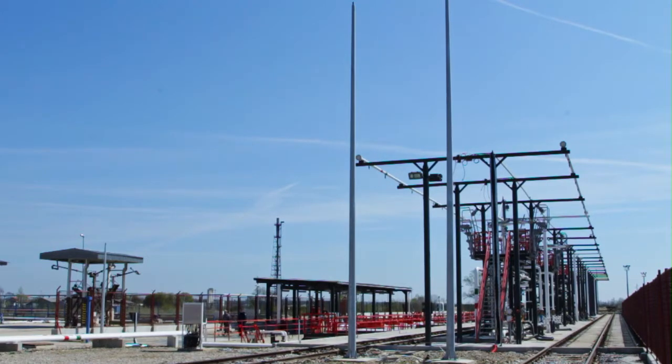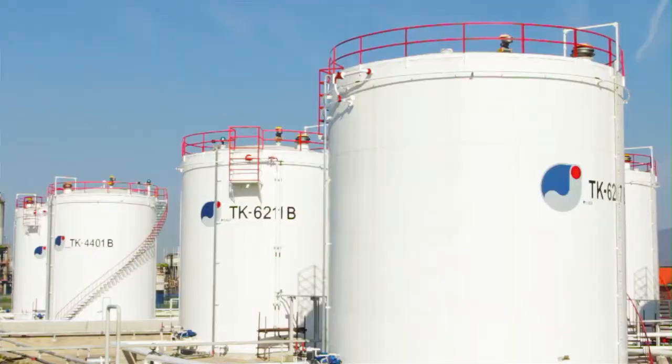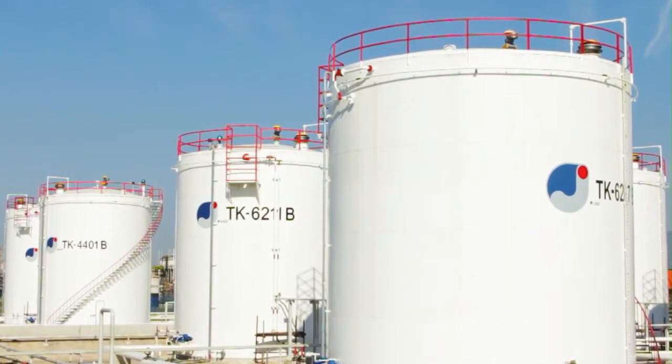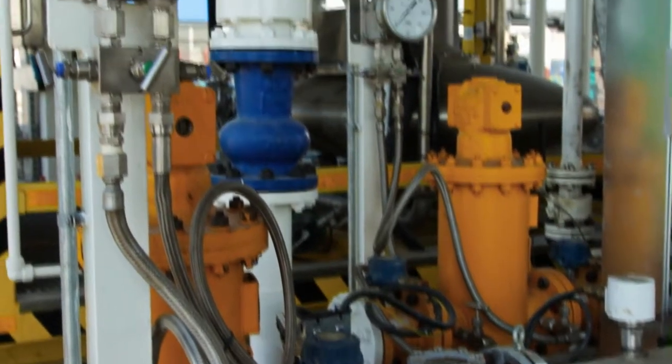In order to increase storage capacity and to ensure the supply of oil and oil products, Yanoff built a new terminal. The Zhitnik terminal is designed to be a regional terminal for storage and also for loading and unloading trucks and rail tank cars.